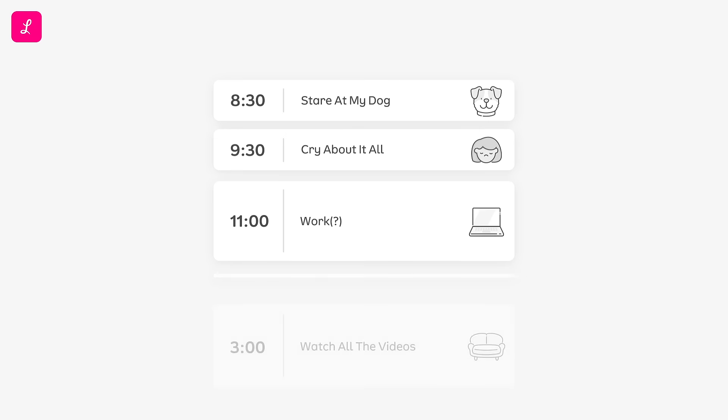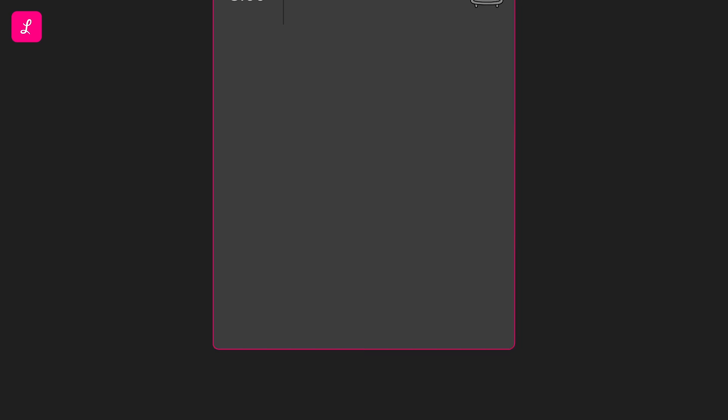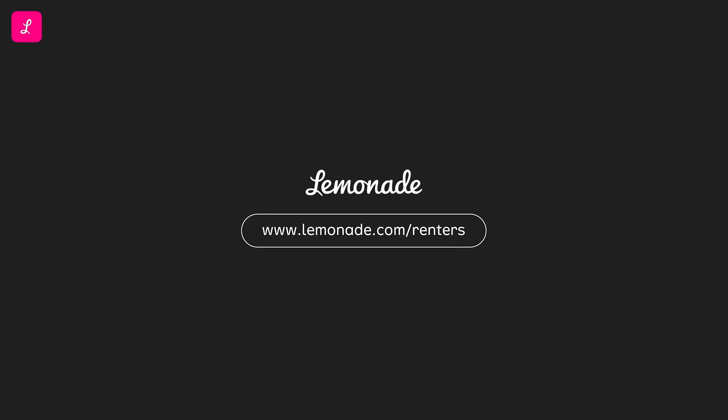We're also rated 4.9 out of 5 stars in the App Store, so get a quote right after you enjoy the video you actually came here to watch at Lemonade.com slash renters.